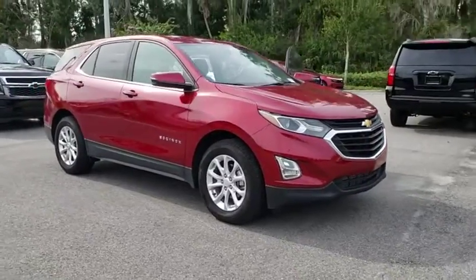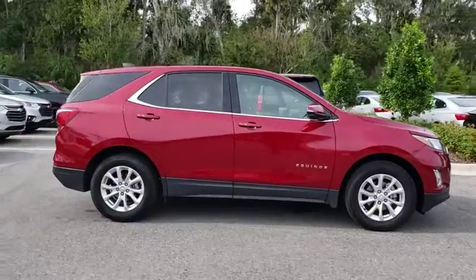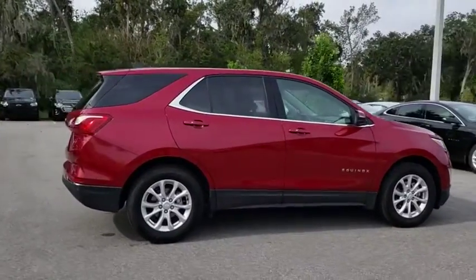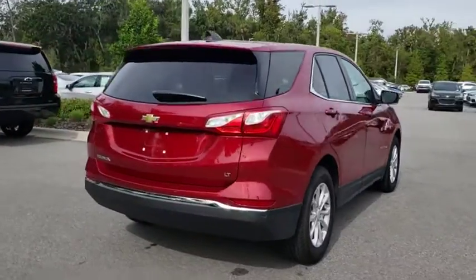2018 Chevrolet Equinox. Fuel efficiency, safety, and value equals the Chevy Equinox. This vehicle has less than 20,000 miles. Here are some of this vehicle's great options.